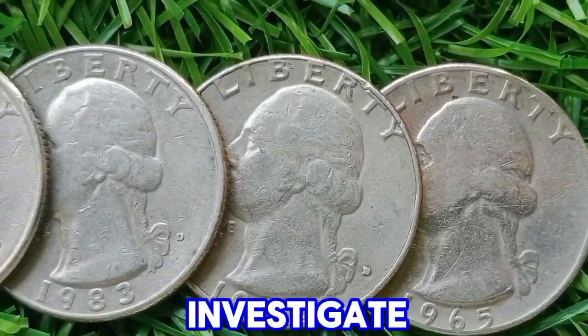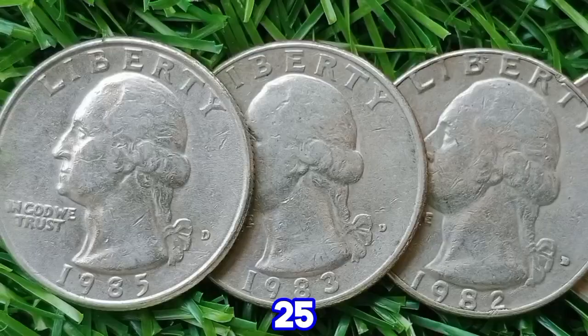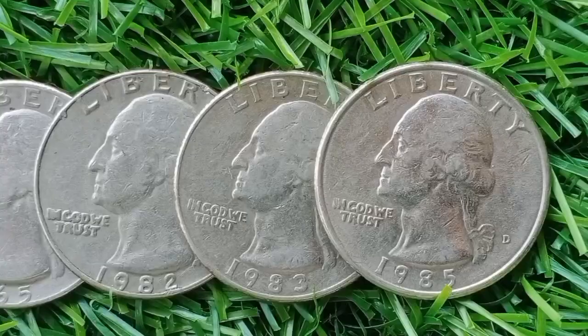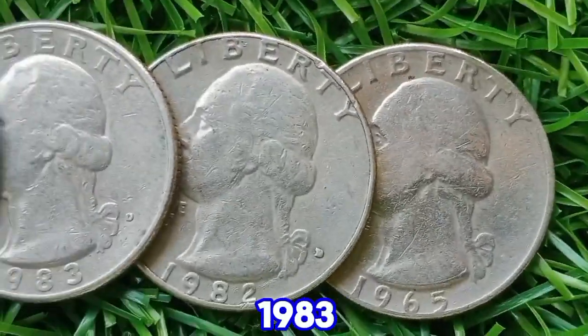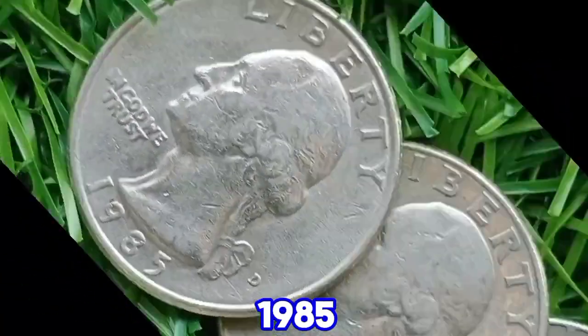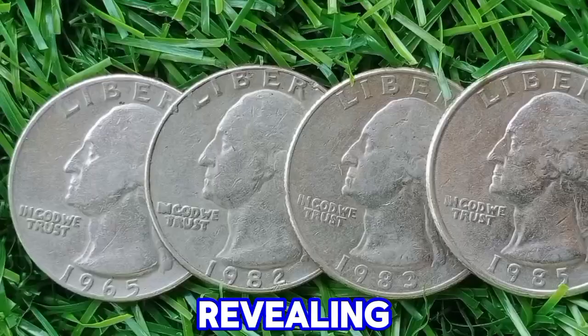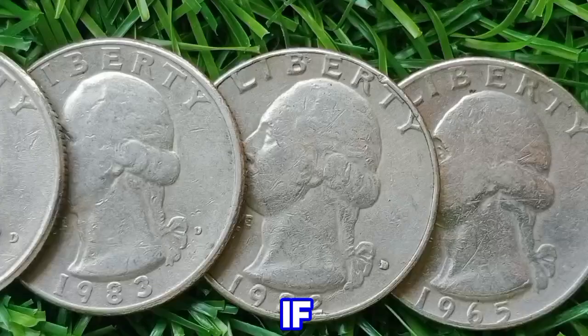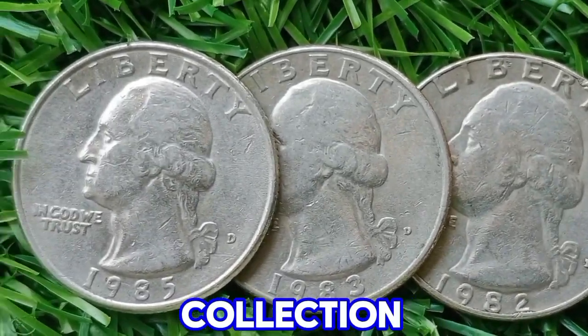Hello and welcome to our video where we will investigate the top 3 Washington 25 cent coins that could be worth a lot more than their face value. We'll delve into the value of the 1983 D, 1982 D, and 1985 Washington quarter dollars, revealing what makes these coins valuable. Stay around to find out if you might have a hidden treasure in your collection.